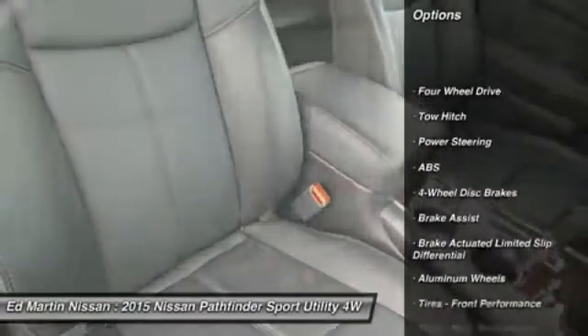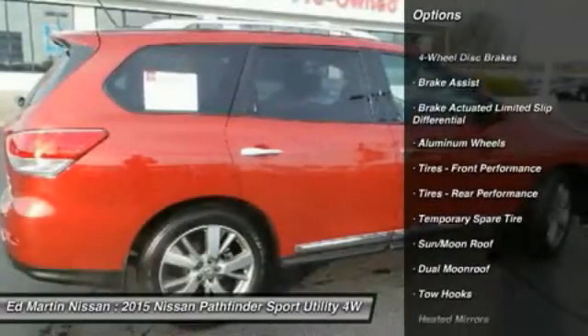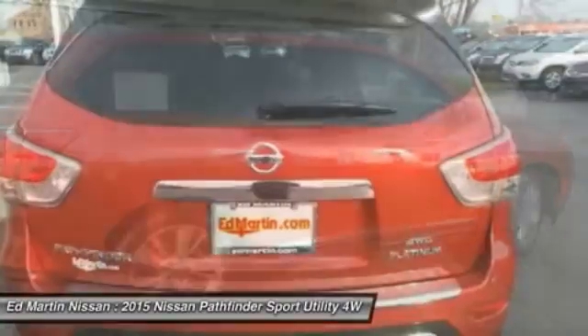Anti-lock braking system. Power passenger seat. Steering wheel audio controls. Navigation system. Power lift gate.